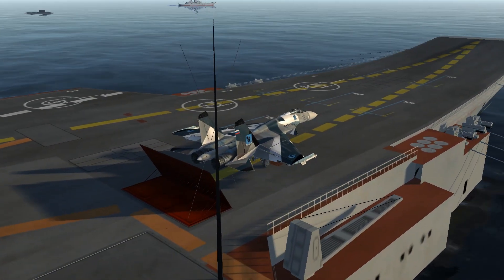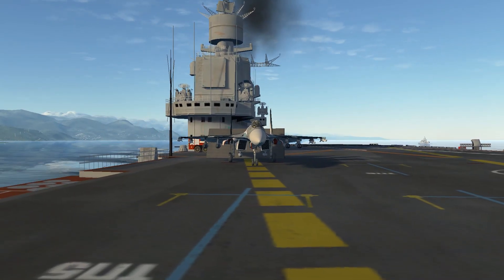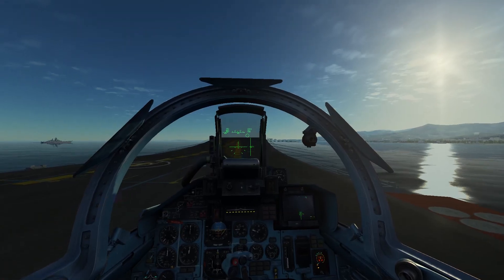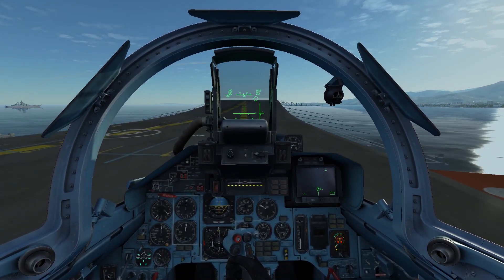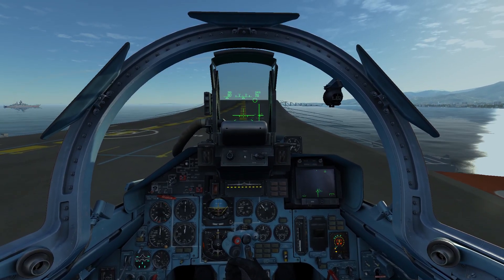Here you can see my loadout: four air-to-air missiles, four rocket pods, and four FAB-500 bombs under there — I usually try to put the biggest stuff on. Then I dropped fuel until I was at 90% gross max takeoff weight.